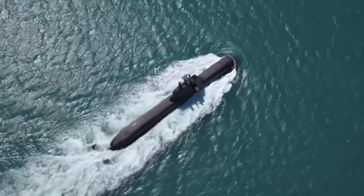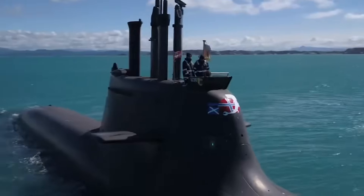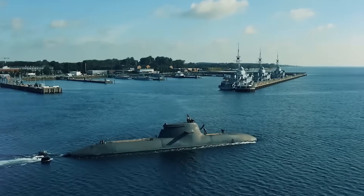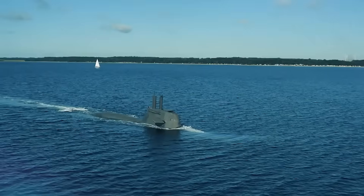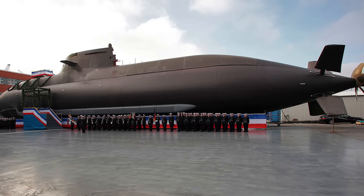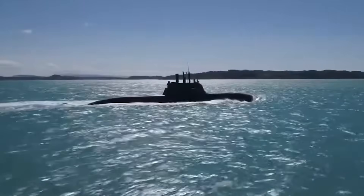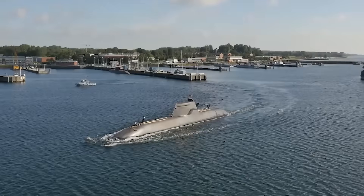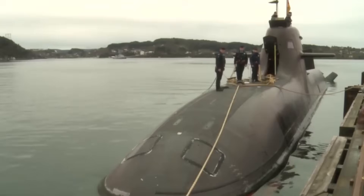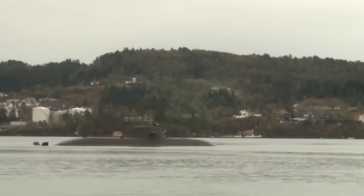In the world of modern naval warfare, stealth, endurance, and precision have become the defining characteristics of undersea dominance. Among the elite class of non-nuclear submarines, one vessel consistently rises to the top: the German-built Type 212 submarine. Designed by ThyssenKrupp Marine Systems and operated by the German Navy and its allies, the Type 212 has set the benchmark for air-independent propulsion submarines. With its revolutionary technology, extreme stealth, and expanding influence in Europe and beyond, the Type 212 is widely regarded as one of the most advanced diesel-electric submarines ever built.